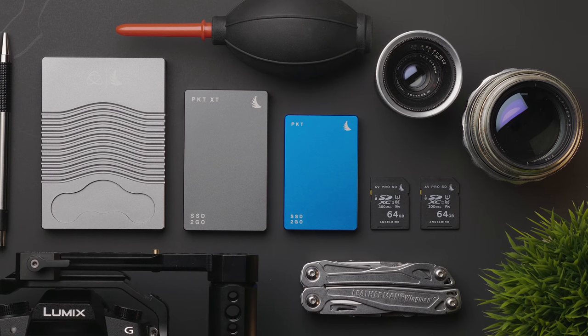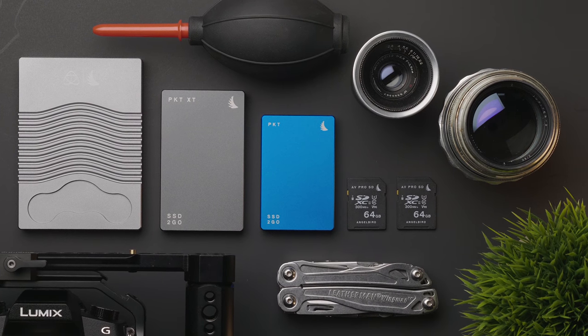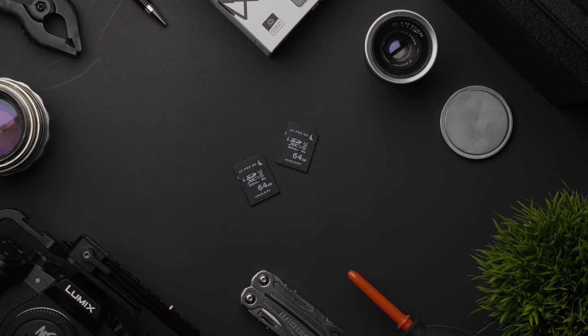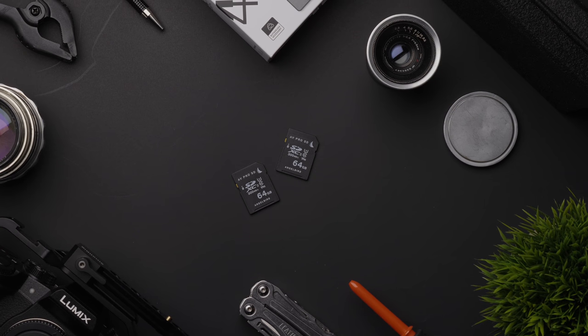While these cards might seem expensive at around $100 per 64 gigs of storage, this is actually very affordable considering the other alternative V90 cards out there. I've already purchased several different 128 gig cards for my GH5, and most cost about the same amount or more. So there you have it — great SD cards for the GH5 and any other future cameras that require demanding write speeds.